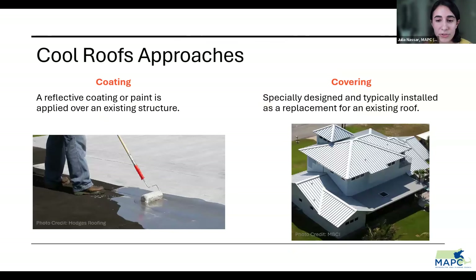There are two main types of cool roof installation: coating and covering. A cool roof coating is a reflective coat or paint applied over an existing structure. Coatings are typically easy to apply — with a brush, roller, or spray — relatively inexpensive, and work really well on flat or low-sloped roofs. A covering, on the other hand, is specially designed and typically installed as a replacement for an existing roof. Cool roof coverings can be more labor intensive, require more specialized materials, and typically require professional installation, but they tend to be more durable than coatings.